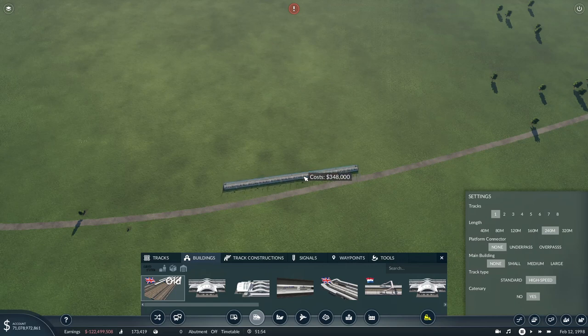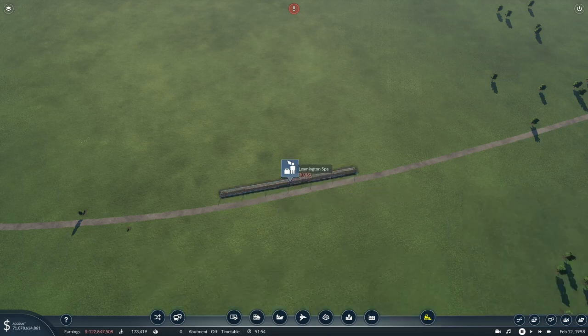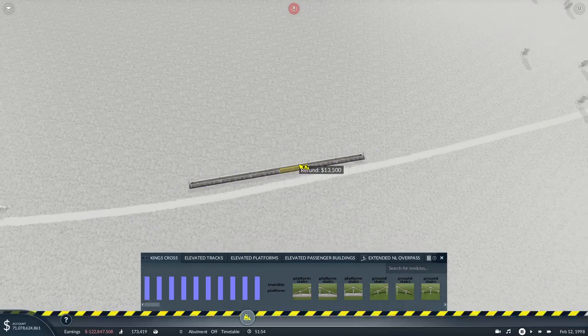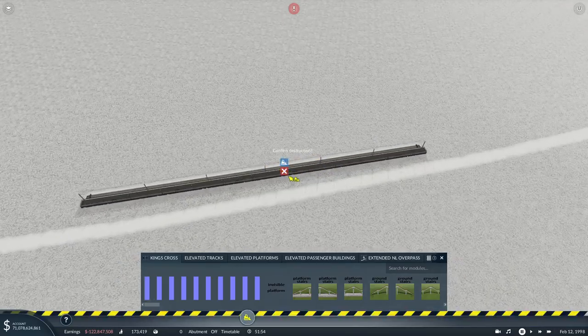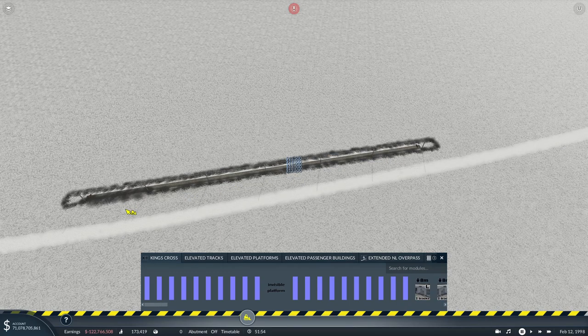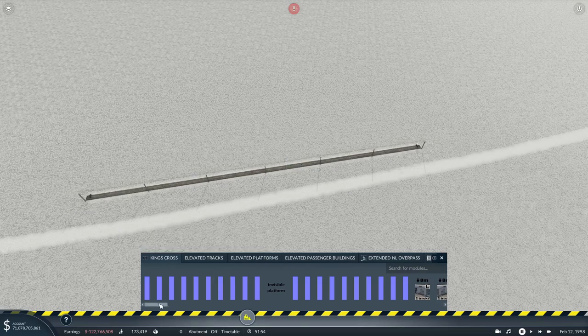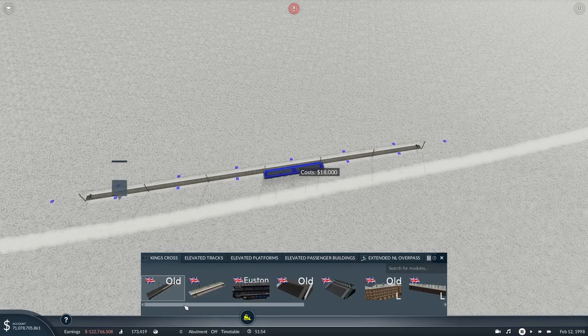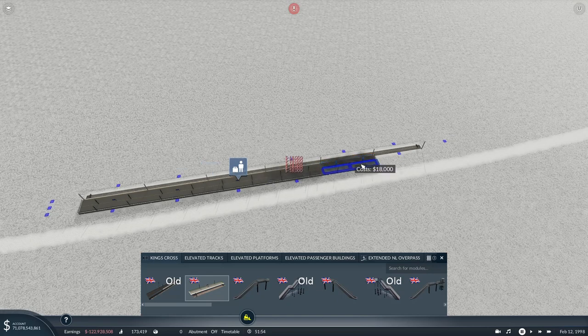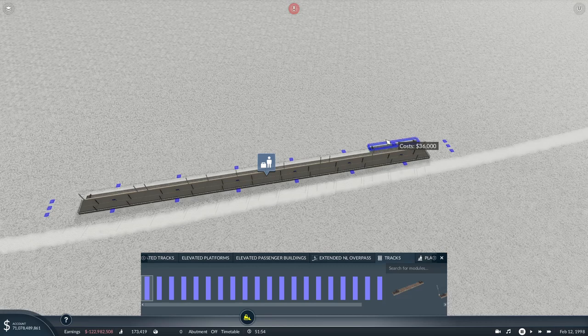We'll use the King's Cross segments for this, so we'll chuck that in and then configure it. It's not a particularly complicated station. We'll use King's Cross platform modules - it's pretty straightforward, actually. Just two tracks and four platforms coming through.